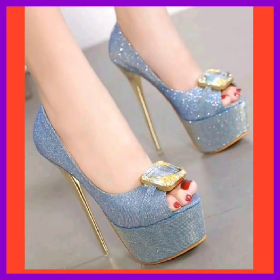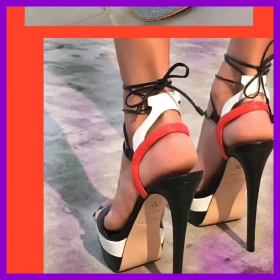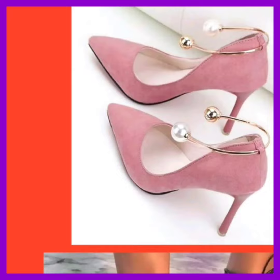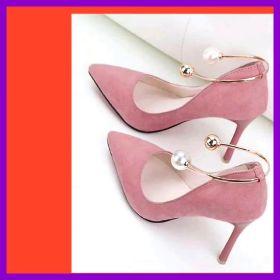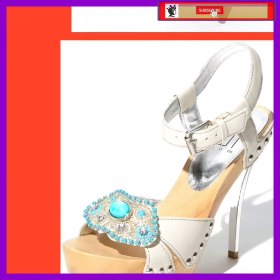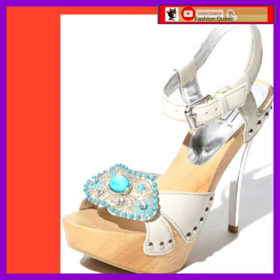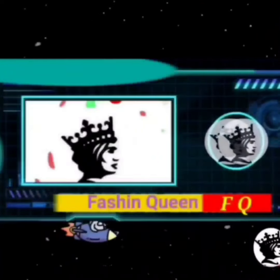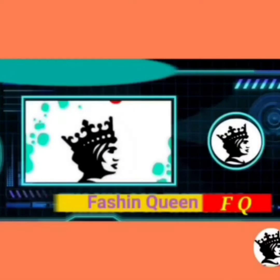And there you have it — the latest and greatest high heel designs. Today's video is about to end. Please like this video, comment, and share it. Allow us — bye bye, take care, and thanks for watching!